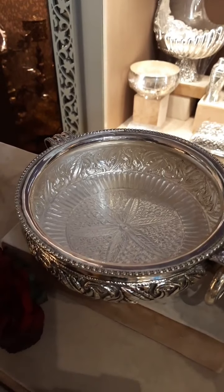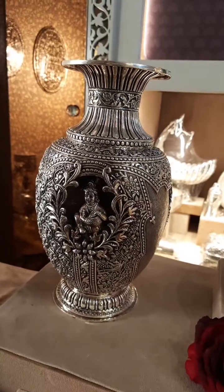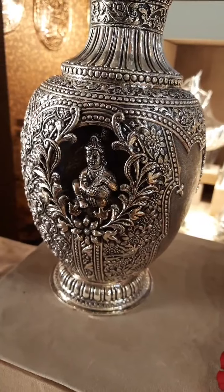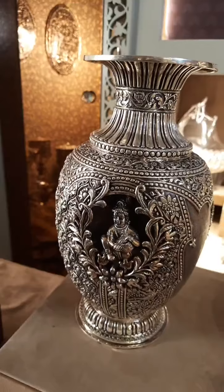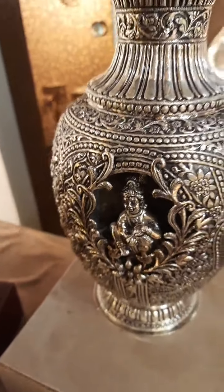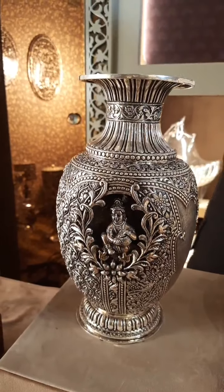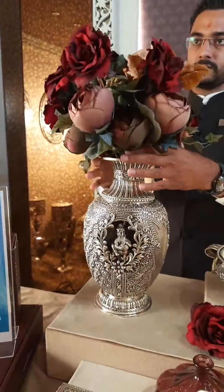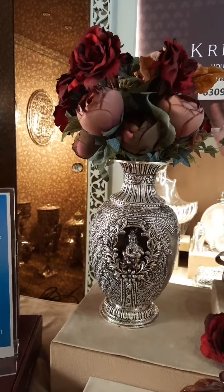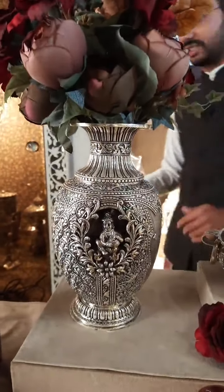The next one is a flower pot. This is a beautiful piece of flower pot. It looks very nice.